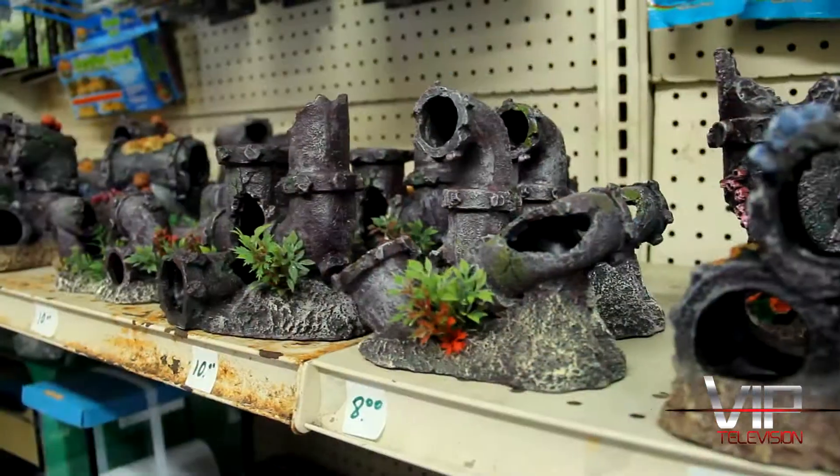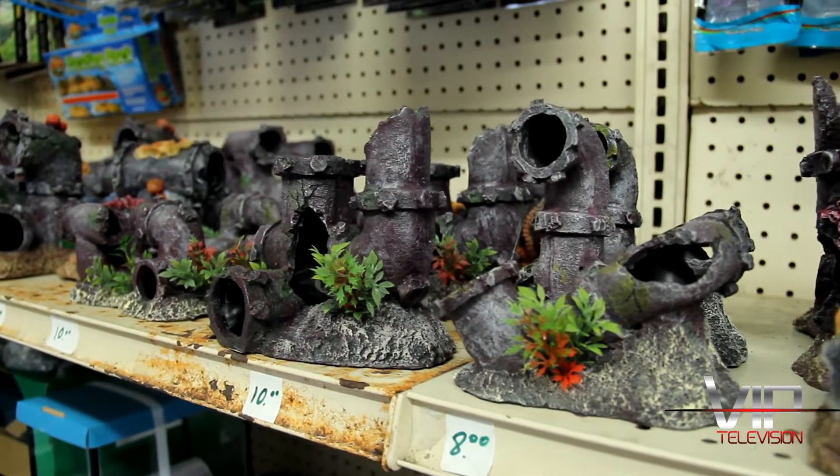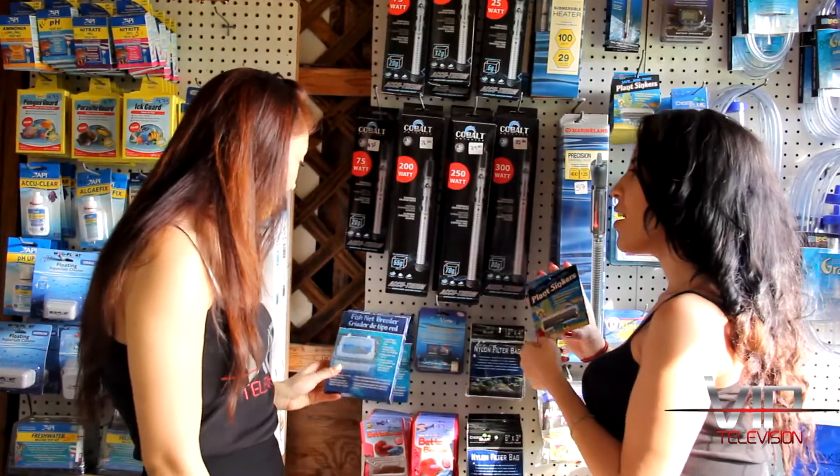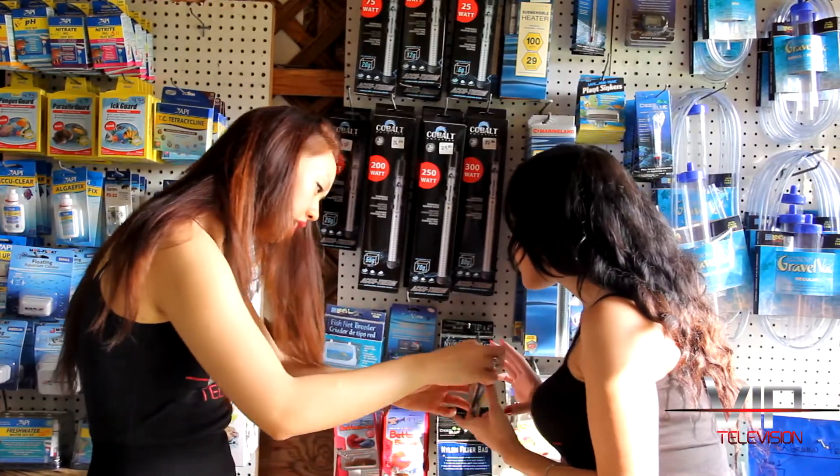There are a lot of products here, so tell me about some of the stuff that you carry. Well, we carry filters, food, all different supplies for ponds and aquariums, also decorations, frozen foods — we carry a little bit of everything.